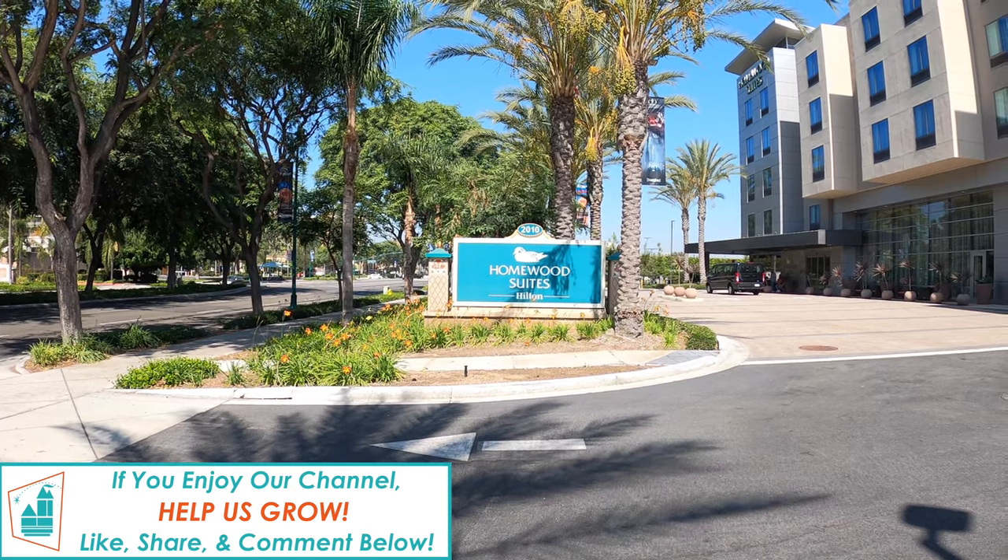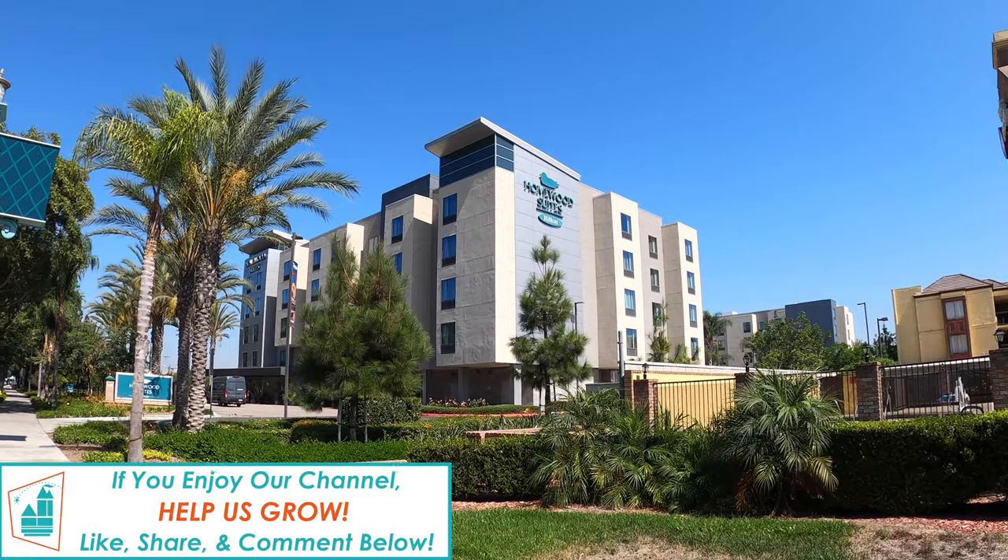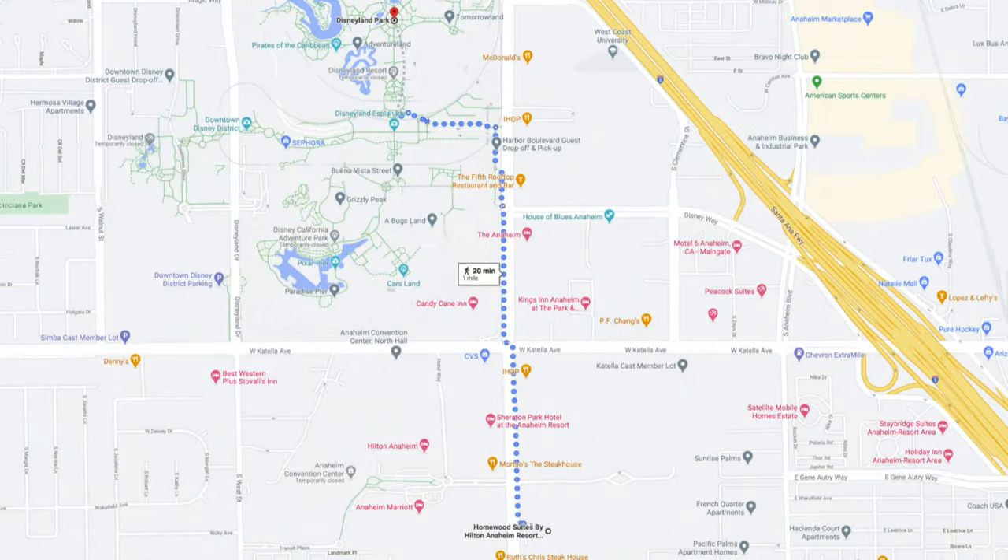It is located at 2010 South Harbor Boulevard in Anaheim. It is approximately a one-mile walk to the gates of Disneyland from this hotel — we do not consider this walking distance. However, under normal operations of the parks, you can walk directly next door to the Toy Story parking lot for the Disneyland Resort and use the free shuttle.